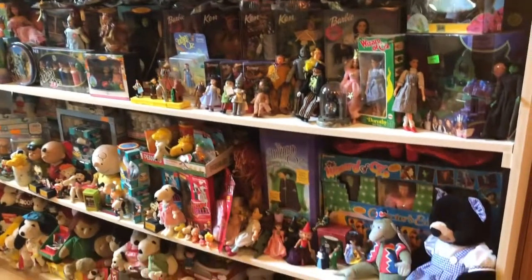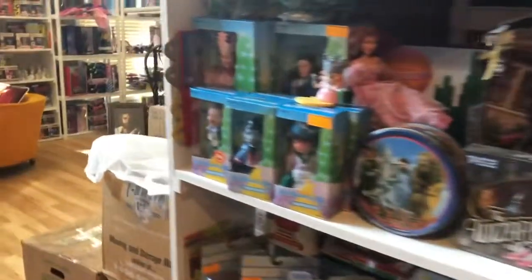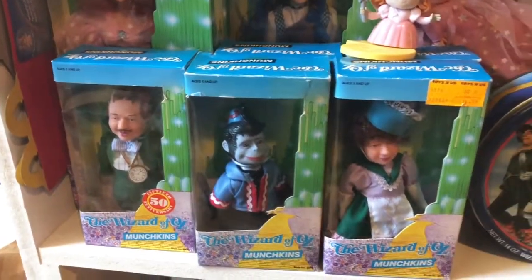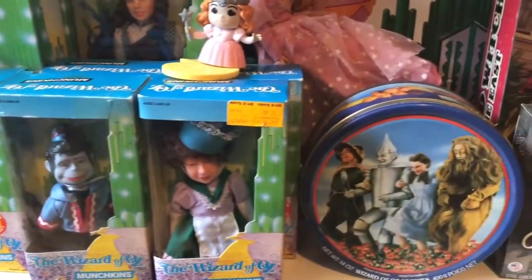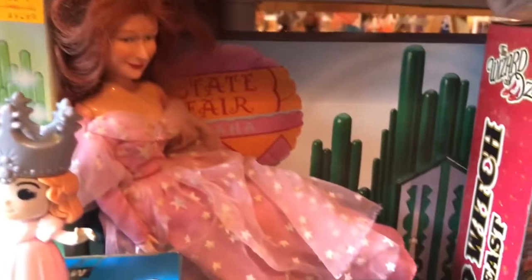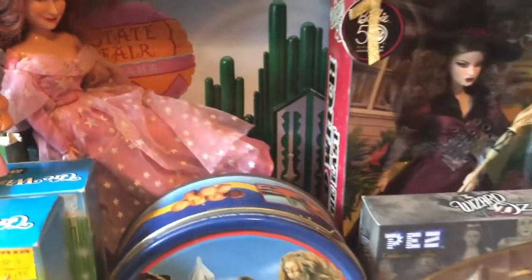Alright, this is in another room. This is a shelf of Wizard of Oz and also Snoopy and the Peanuts. These are Wizard of Oz dolls from the 70s right here — I have the whole set: the Munchkins, the Flying Monkey, Dorothy, Glenda, the Scarecrow, the Tin Man, the Wicked Witch. There's one of them out of the box that I found at a thrift store.